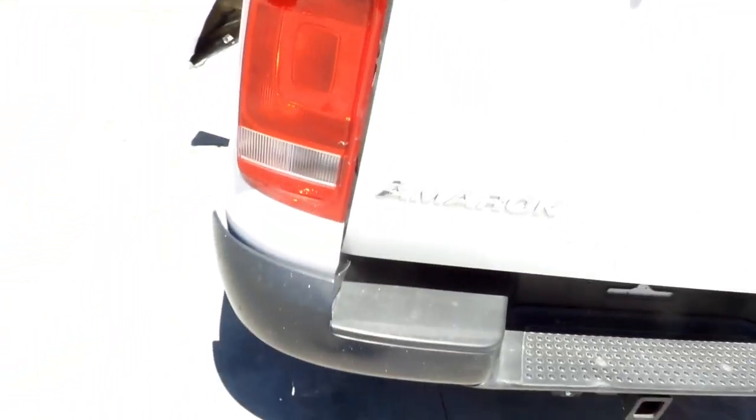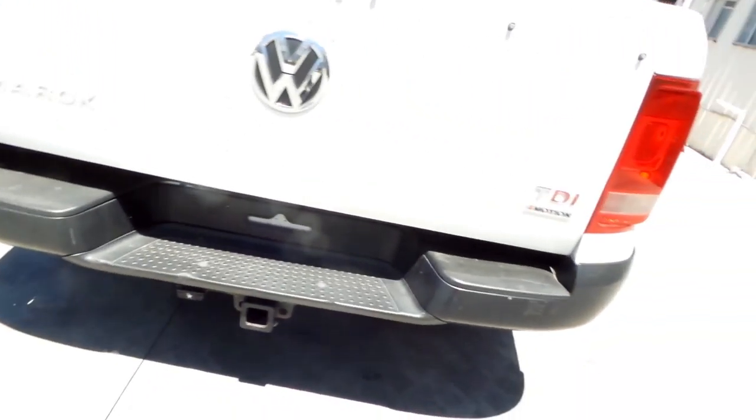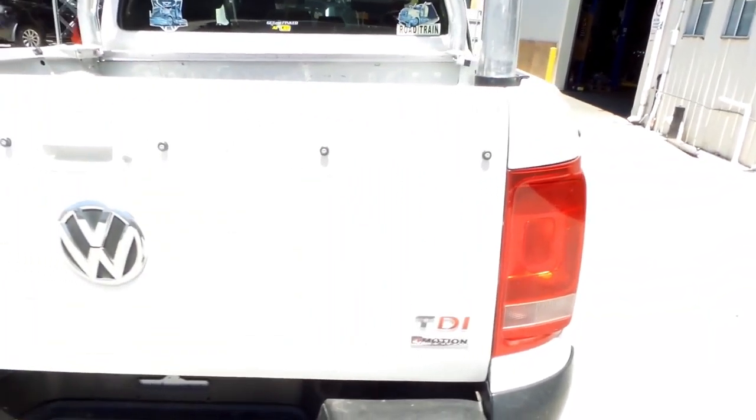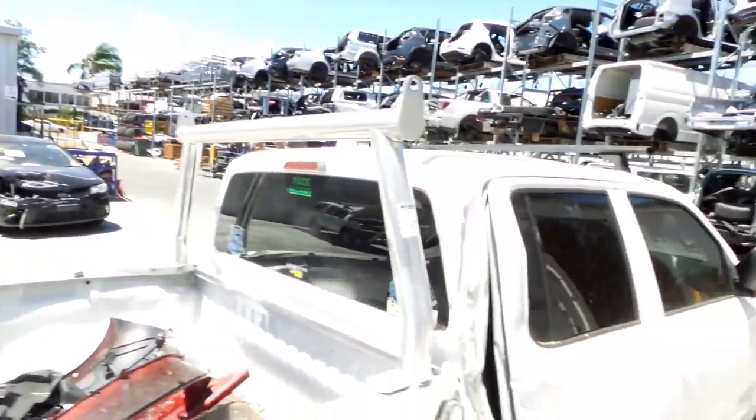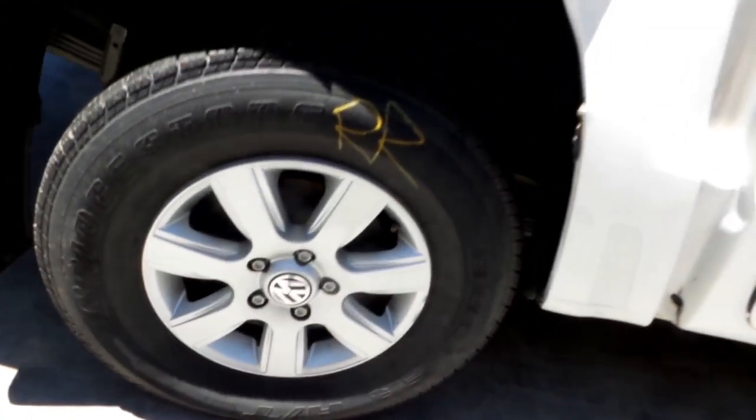Left tail light is in good condition. It's got a tidy plastic bumper. Tailgate appears to have no damage. Right rear 16-inch factory alloy mag with a good tyre.